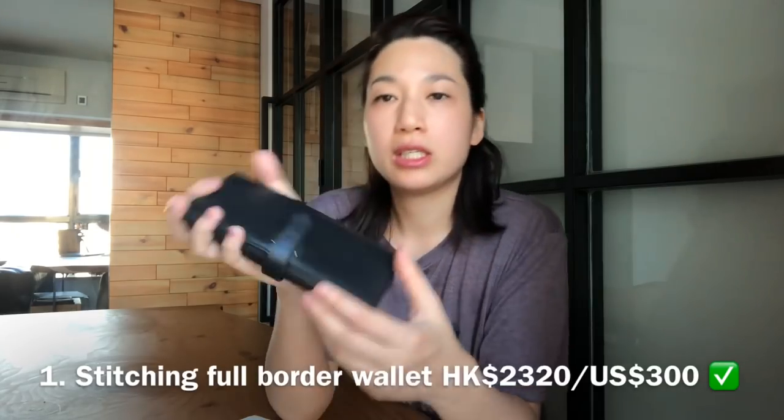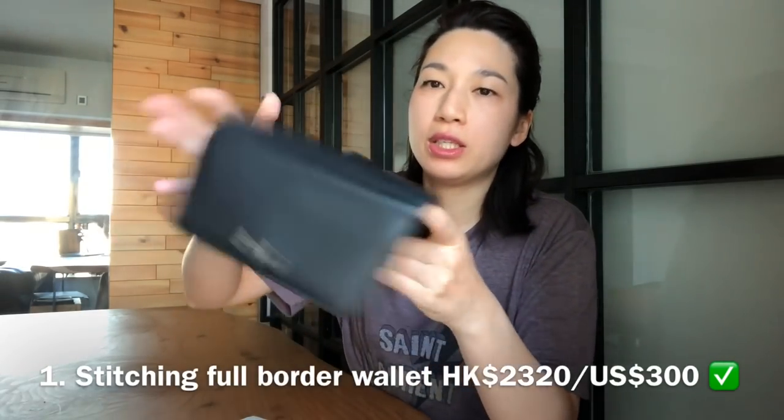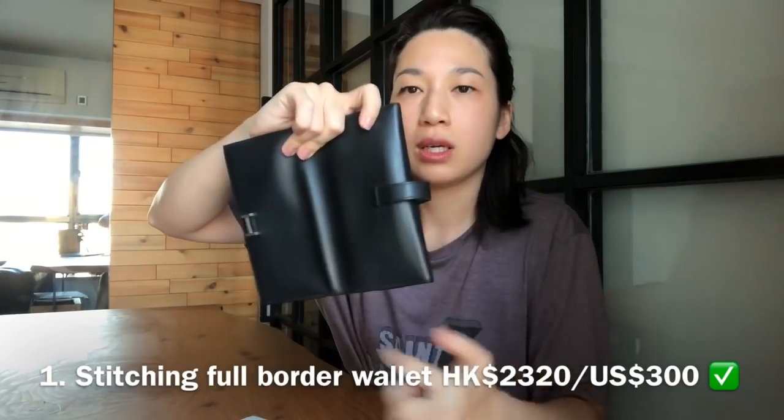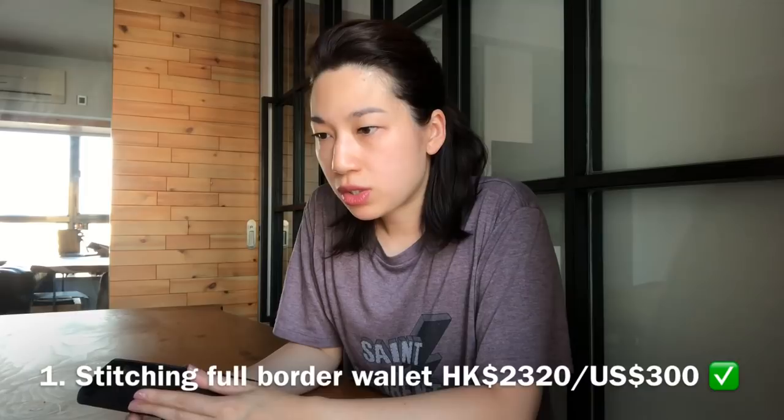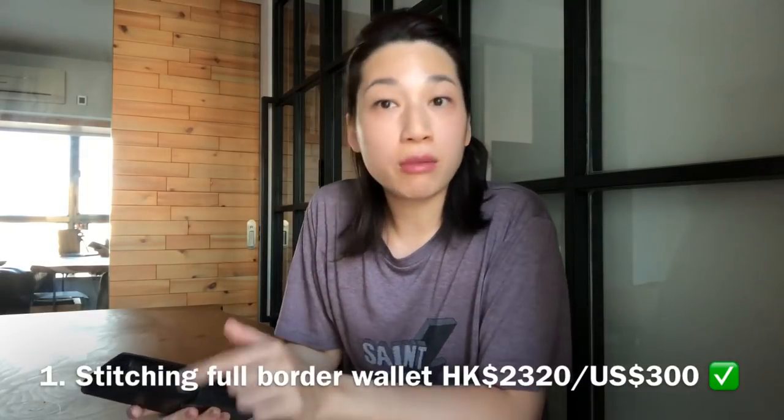Let me bring out my wallet. When I collected the wallet, they gave me a dust bag for the wallet, which was really nice — it didn't come with a dust bag when I bought it. So this is the Bearn wallet. The first item on the quotation was stitching full border wallet, meaning stitching all four sides of the wallet and also the tab, and that costs $300 US. I opted for this. The second one is cleaning, which is $175 US.